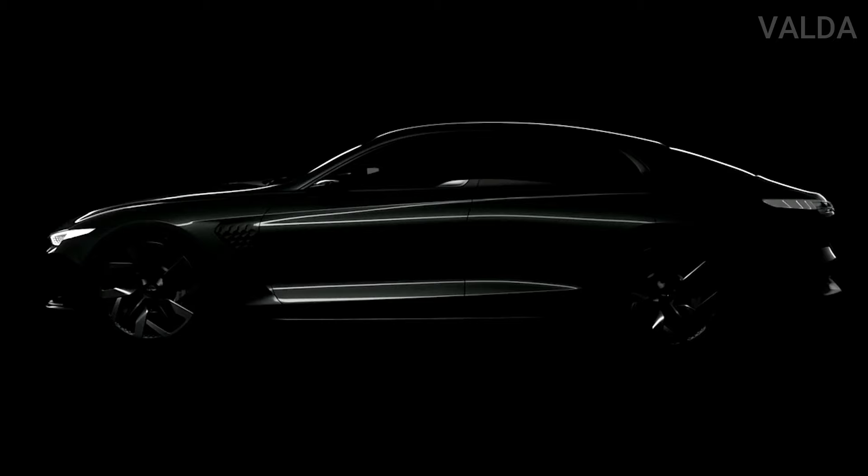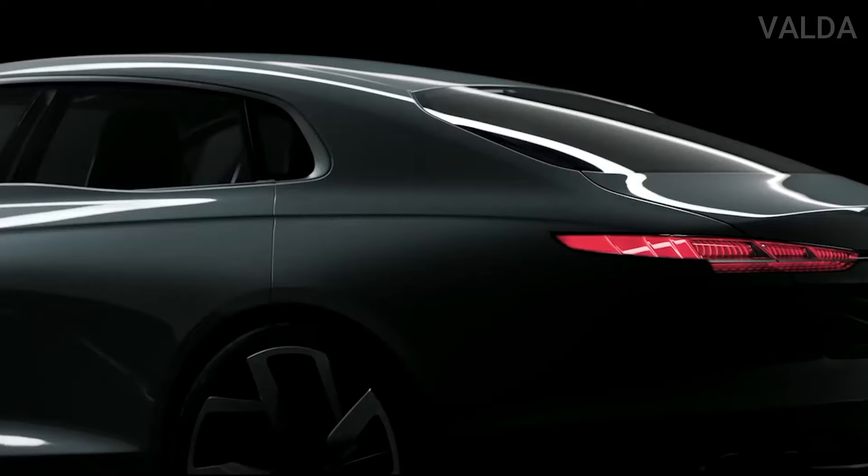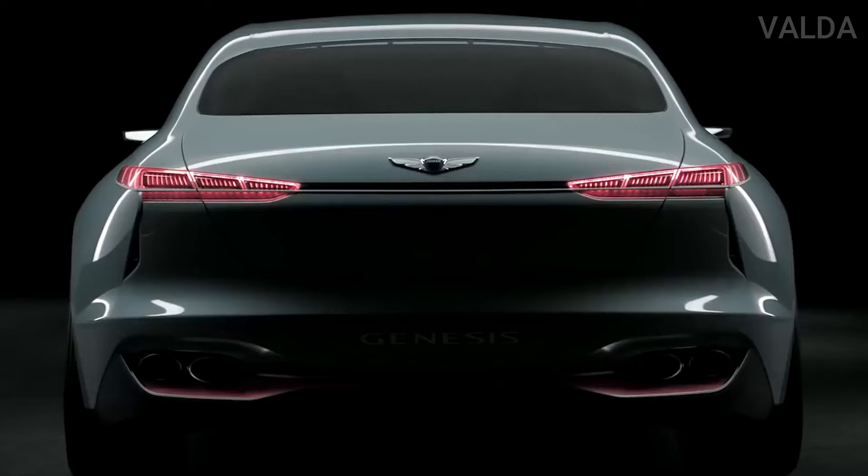It's a two-seat, two-door electric city car that's a little hard to figure out. At a preview event in New York City, ahead of the Mint's unveiling, we got to get up close with the car and learn about it from Genesis' Executive Vice President Manfred Fitzgerald and Hyundai's global head of design, Sang-Yup Lee.